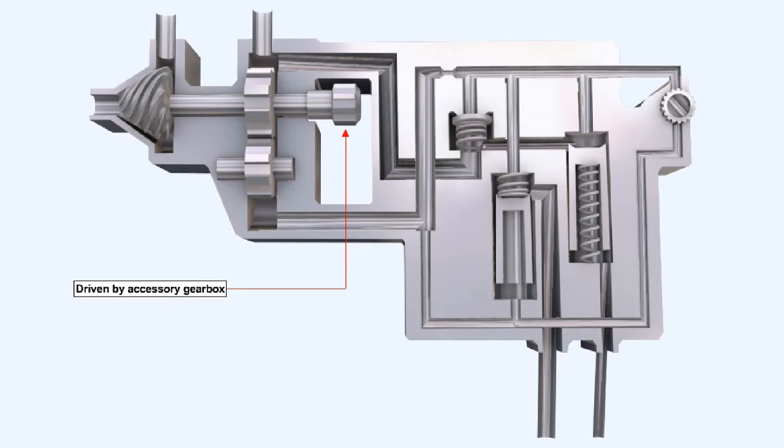The spur gear type fuel pump is simpler and lighter in construction than the plunger type fuel pump. And like the plunger type pump, the spur gear type pump is driven by the accessory gearbox. The output of the spur gear type pump is directly proportional to its rotational speed.